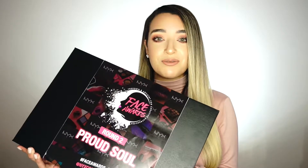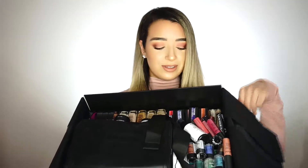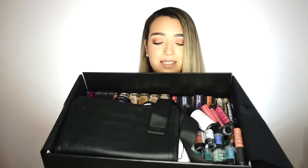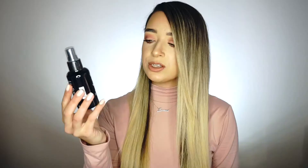This is the box I received for round two of the Face Awards South Africa. It's got a bunch of goodies inside. First up on top is a little makeup brush holder, which is really nice just to keep all your brushes, and some Be Gone makeup removal wipes.